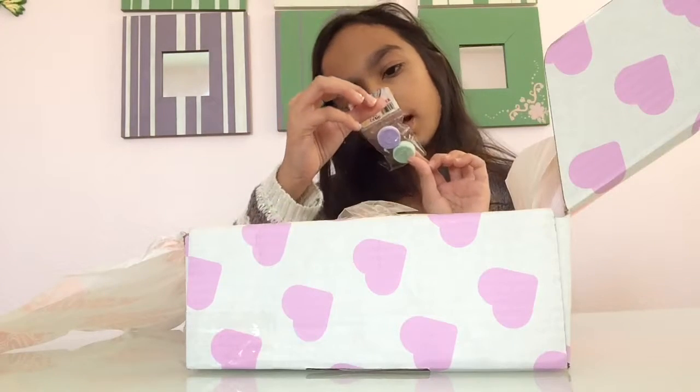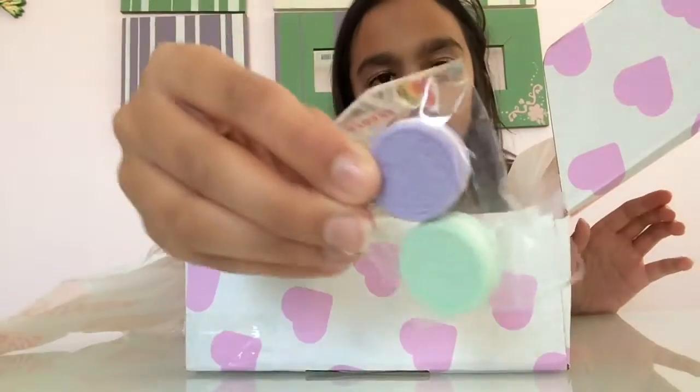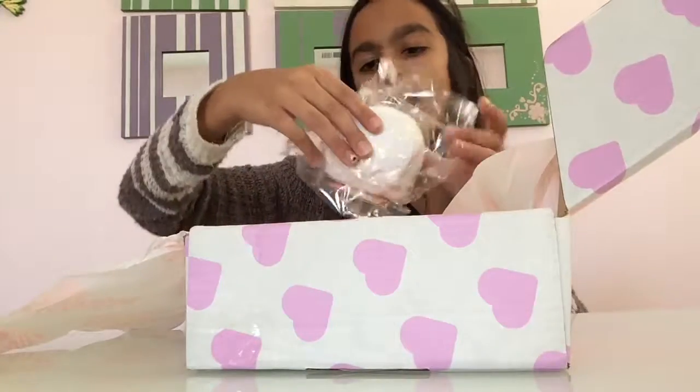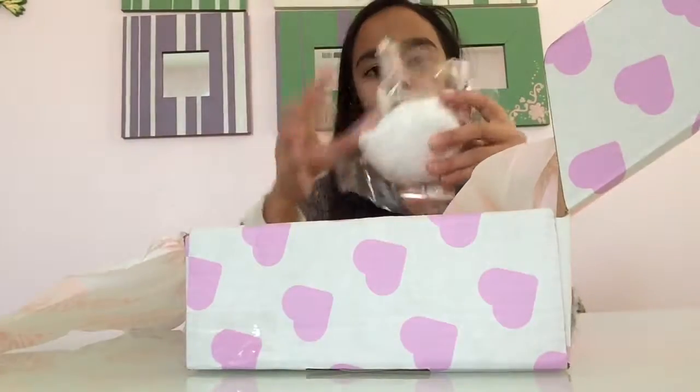And then oh my goodness, there's these super cute yacht tie erasers and these little Oreo erasers. How cute. And no way — I got a little plush. Look at that, that is so cute.